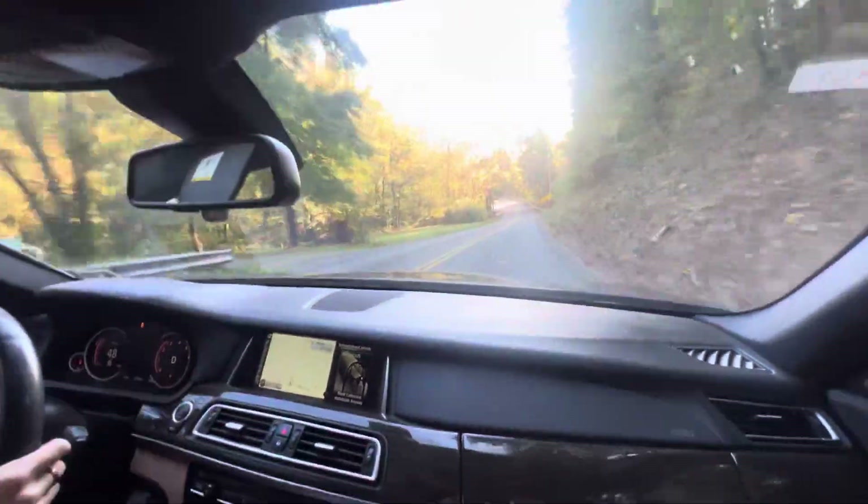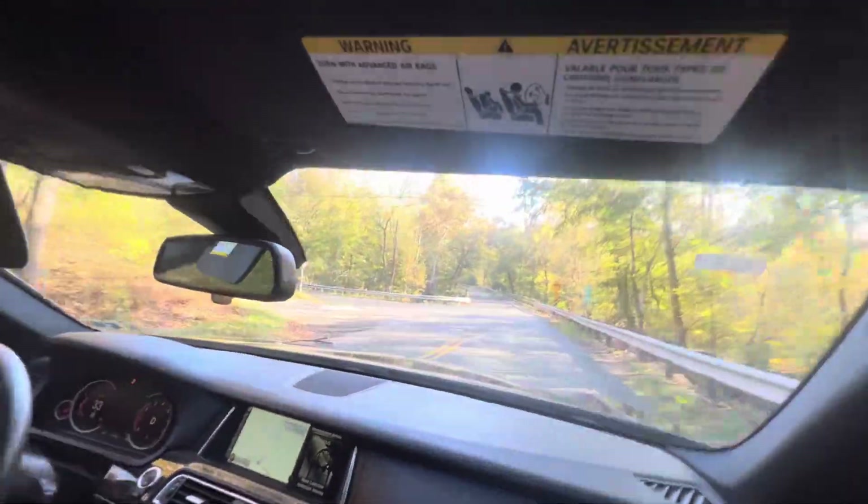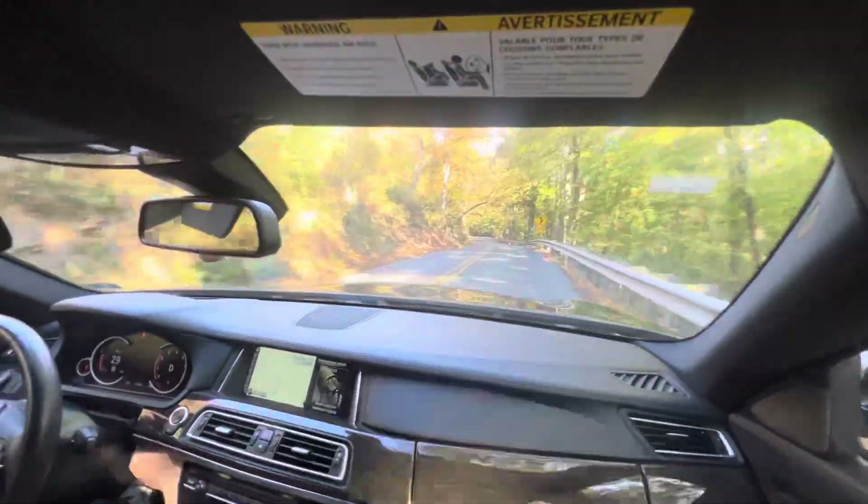How it drives — the good thing is it's really planted but also has a lot of power. The brakes work great; you need good brakes on a heavy car like this, and they work awesome.